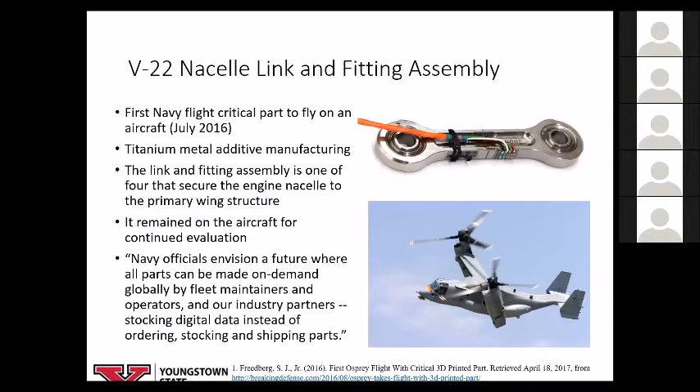This is the first Navy flight-critical metal additive manufacturing part to fly on an aircraft — a titanium lug fitting assembly. To lower risk, they picked a part with four attachment points where the aircraft could fly with three. They made one attachment point from additive manufacturing to reduce airworthiness risk, put it on the aircraft, did a test flight, and left it on for continued observation. The Navy public affairs office stated they are looking at on-demand global spare parts for fleet maintainers and operators — storing data versus ordering, stocking, and shipping parts.